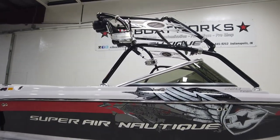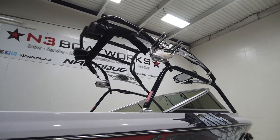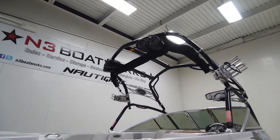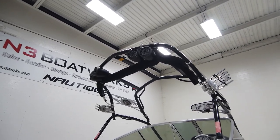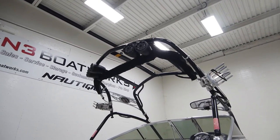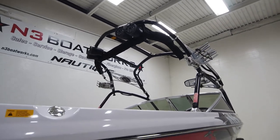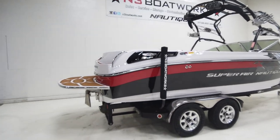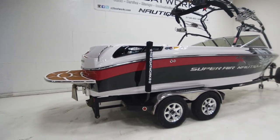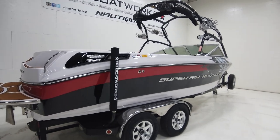There's a spare tire. Up top on the tower, it has a pair of the factory rotating wakeboard racks. Factory speakers have been replaced with two pairs of Kicker tower speakers, and it does have an under-tower-mounted bimini top and a really nice cover that goes along with it, with straps that go down around the trailer frame.